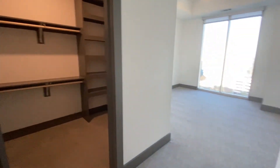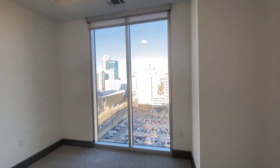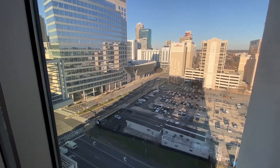This brings you into the master bedroom. Again, we've got the tray ceilings and some great views of uptown from here. Beautiful.